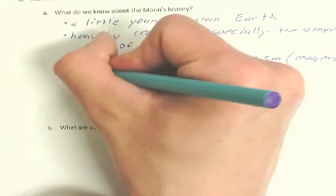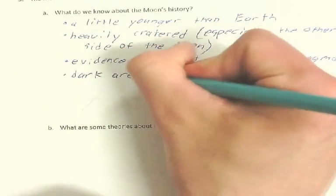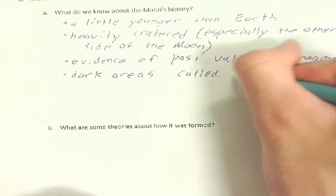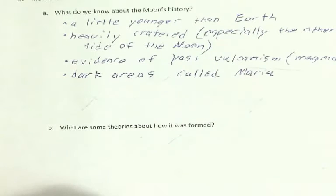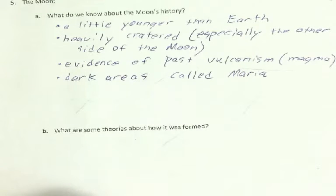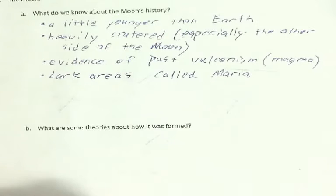There are dark areas called Maria. Maria, by the way, is Latin for sea, because we thought for a long time that there were oceans on the moon.